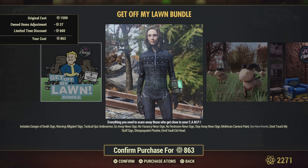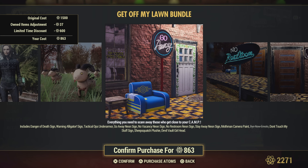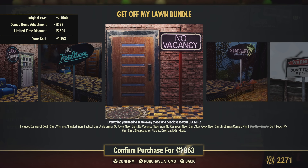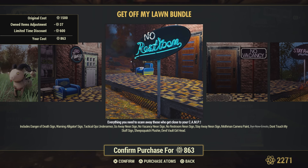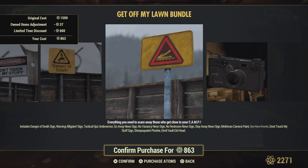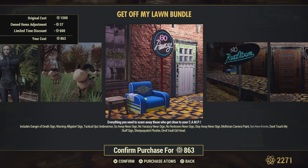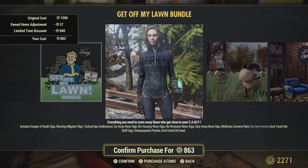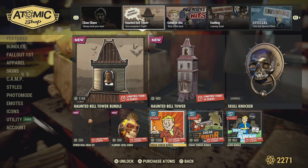We have a warning sign tactical ops under armor — that's cool. Some sheep squash plushies, the go-away sign neon signs — oh I might have to get this, that's not a bad deal. I might just get this one; I like this bundle. And a skin for the camera — not bad. I want those signs, very cool.